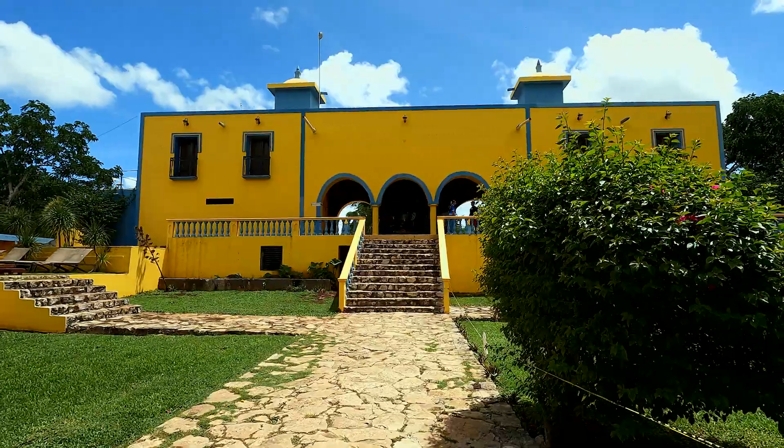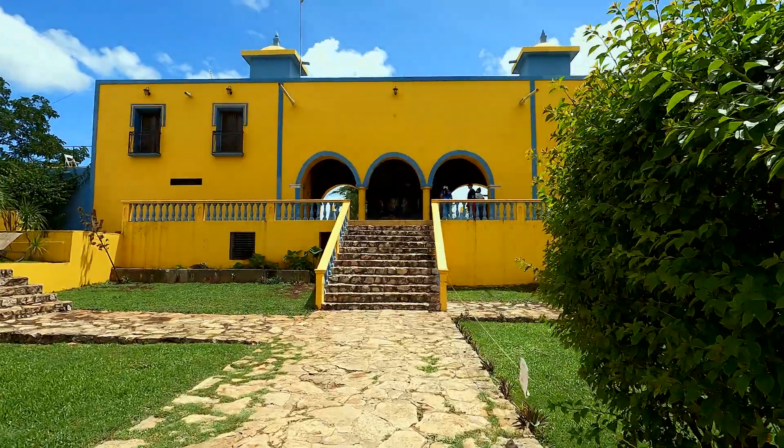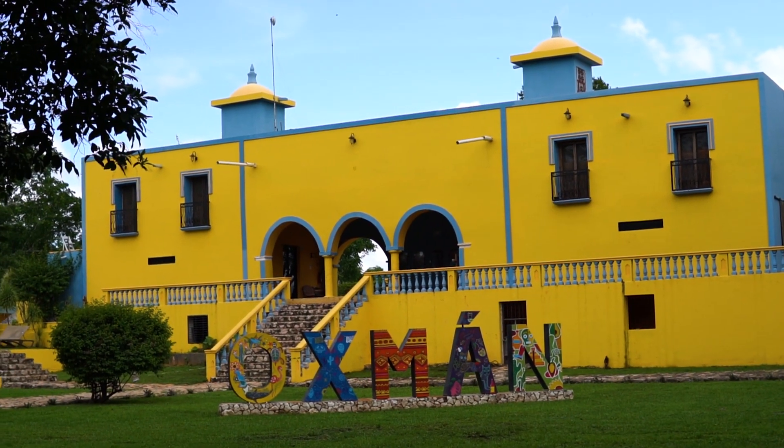This particular cenote is on a hacienda, which is like a Spanish estate or plantation, similar to what you'd see in the southern United States. We're really excited to check it out. We're here at about 9:30 and it's not too crowded yet.